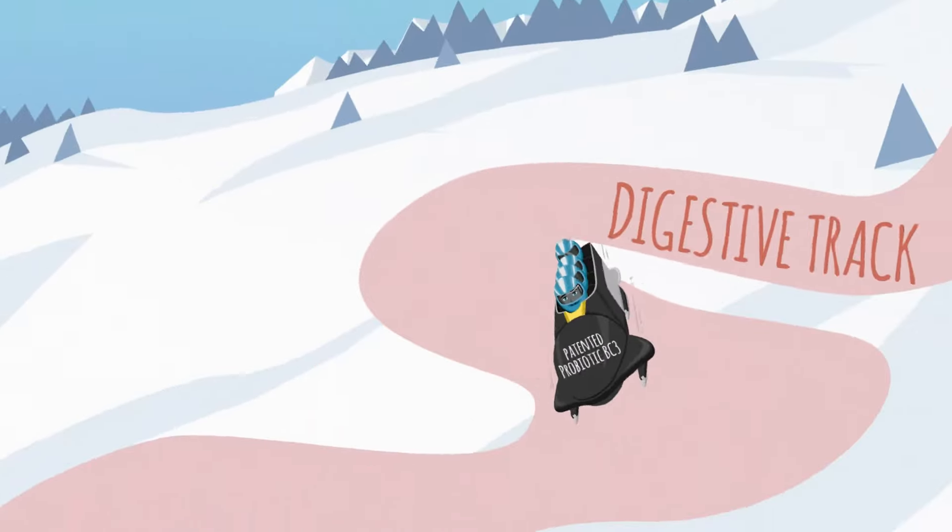Plus, they feature patented probiotic BC-30 that survives the cooking process, so that your cat gets a full dose of digestive health.